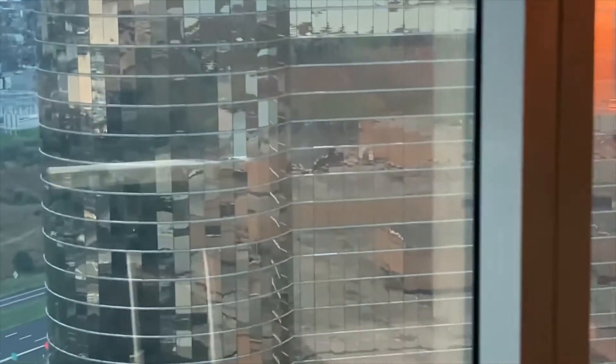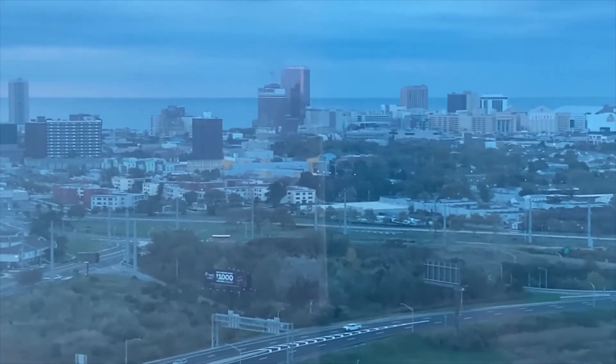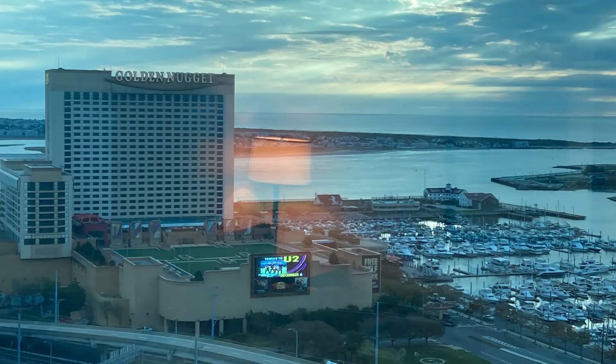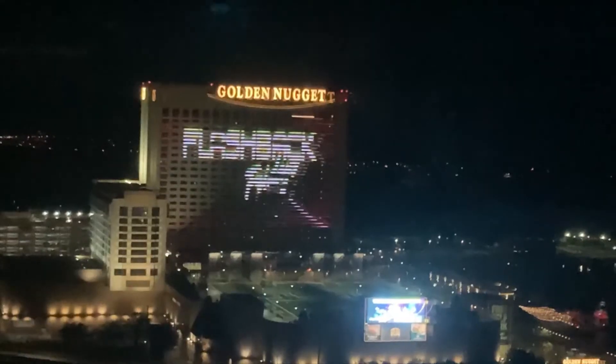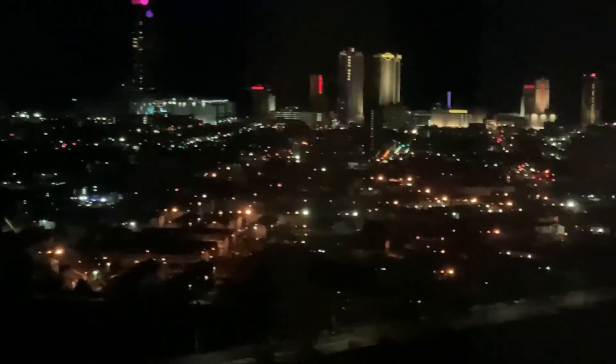Swinging over to the other side — I apologize — on this side you see the Borgata here. Then this is another shot of Atlantic City. At night you get a view of the Golden Nugget, and in the distance is downtown Atlantic City.